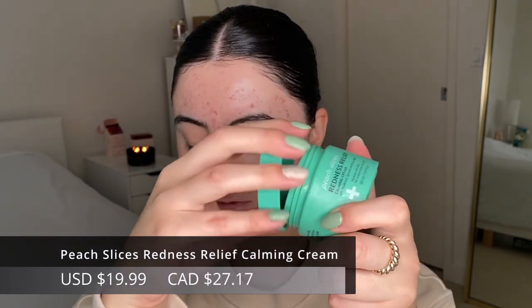Then moisturizer — I'm going in with the Peach Slices Redness Relief moisturizer as well. I like using gel or water-based moisturizers for makeup. I also like the Inkey List Omega Water Cream, and the Tatcha Water Cream is really great too — anything that gives you that splash-of-water look, deeply nourishing without being a thick cream. Let that all sink into the skin, then I'll brush through my brows.